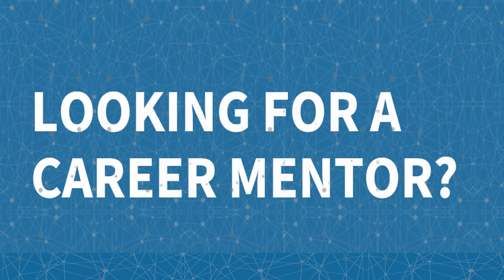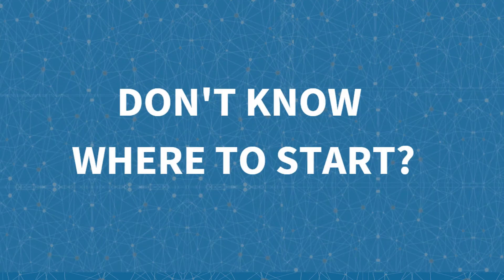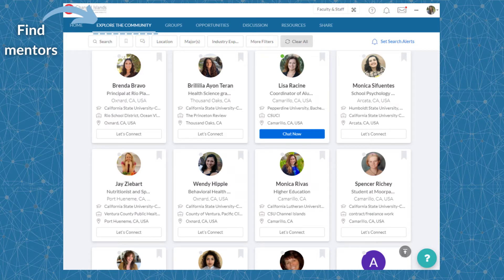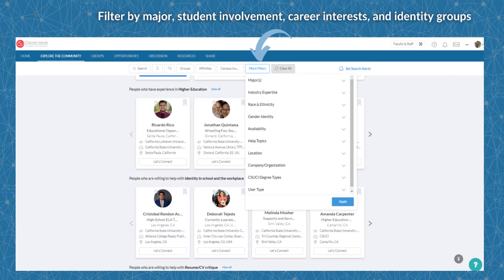Looking for a career mentor but don't know where to start? Dolphin Connect is a free mentoring platform for students and alumni. The CSUCI Dolphin Connect network makes it easy to connect with alumni for career advice. You can find mentors under the Explore Community tab. As a mentee, you can chat with CSUCI alumni who graduated with your major or are working in a field you want to go into. You can find mutual connections by filtering by major, industry, student involvement, career interests, and identity groups. Use one filter at a time so you have more options for alumni to reach out to.